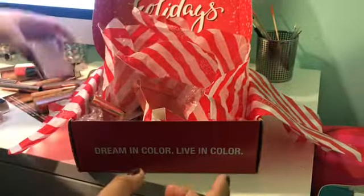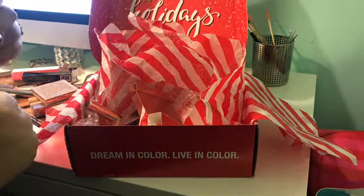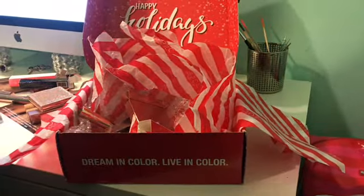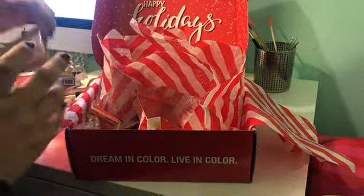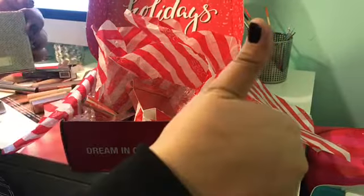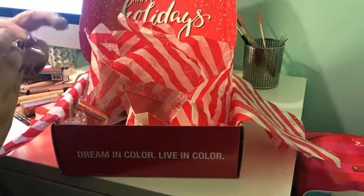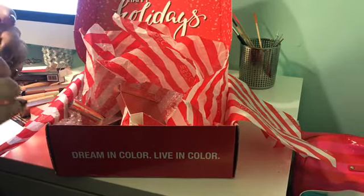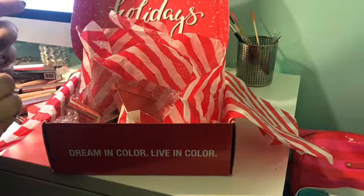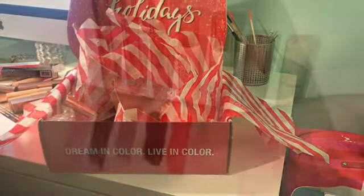So that, guys, is the end of my unboxing. Thank you so much for watching. If you want to see more unboxings or you want me to do more swatches, please give this video a thumbs up and subscribe to my channel. I'll link my Instagram account below so you guys can also see pictures of my final products. Thank you guys so much for watching — see you guys next time, bye bye!